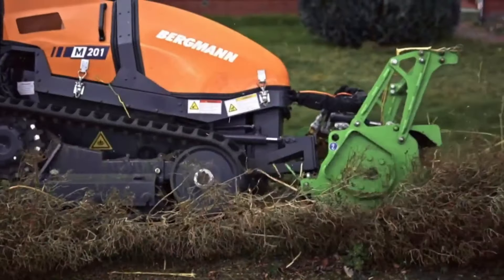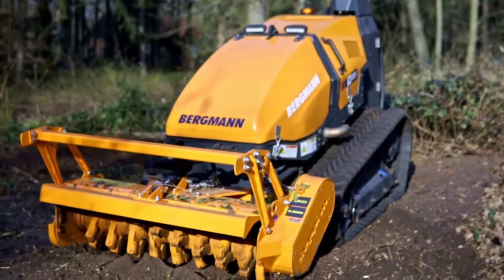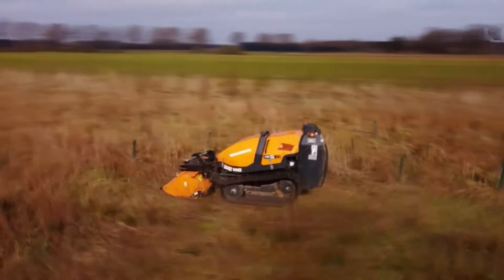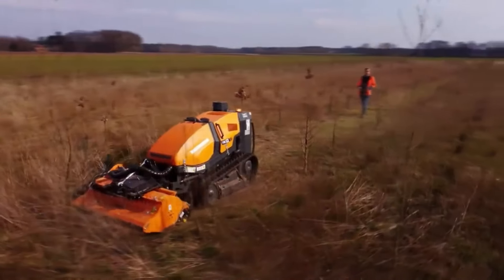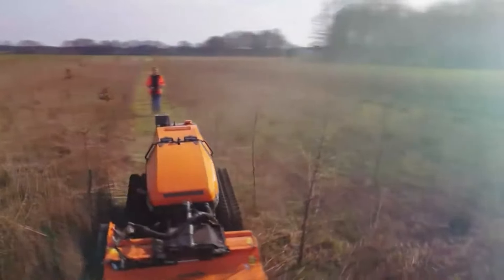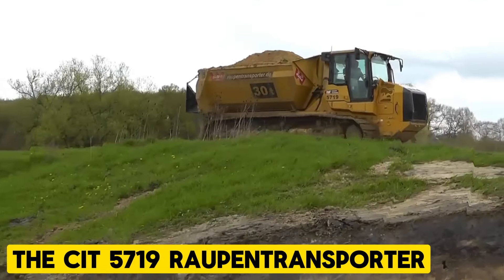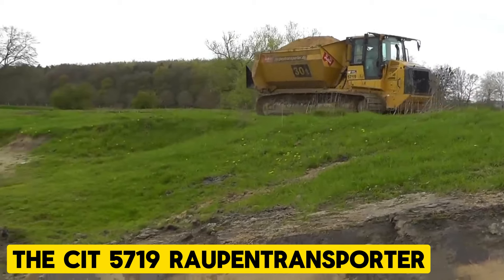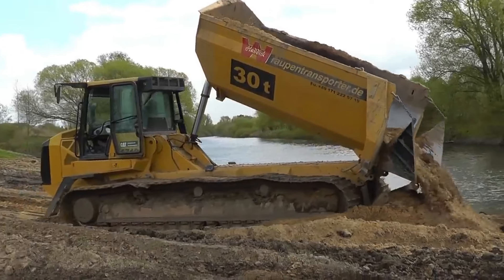The Bergman M201 Remote Crawler is a powerful and versatile machine designed for use in harsh environments such as demolition sites with unstable structures and slopes with potential rock falls. It can be used for excavation, loading, and transporting materials such as dirt, debris, or gravel.